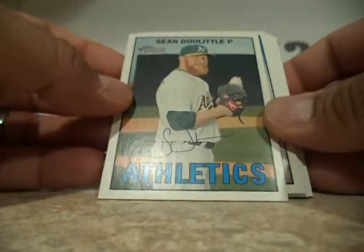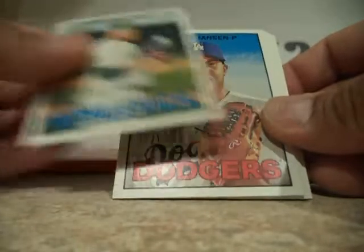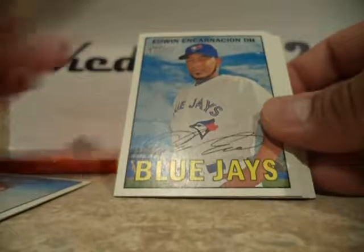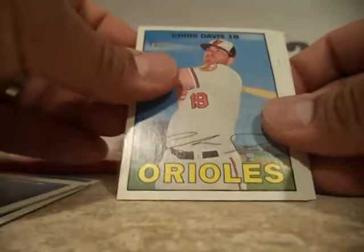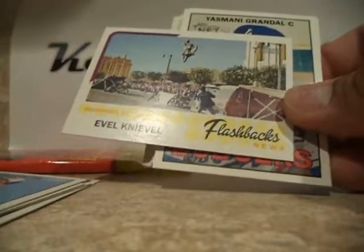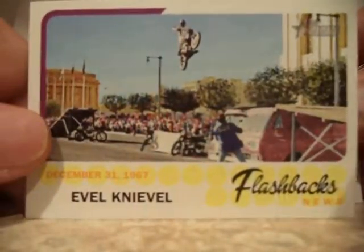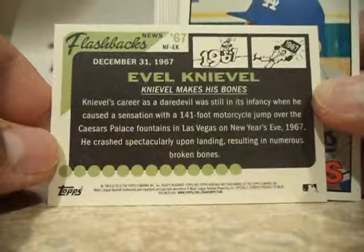Alright, so our first card is Doolittle, Jansen, Incarnacion, Murphy, Davis. We got an insert — Evel Knievel flashbacks, 1967, at the back right there.